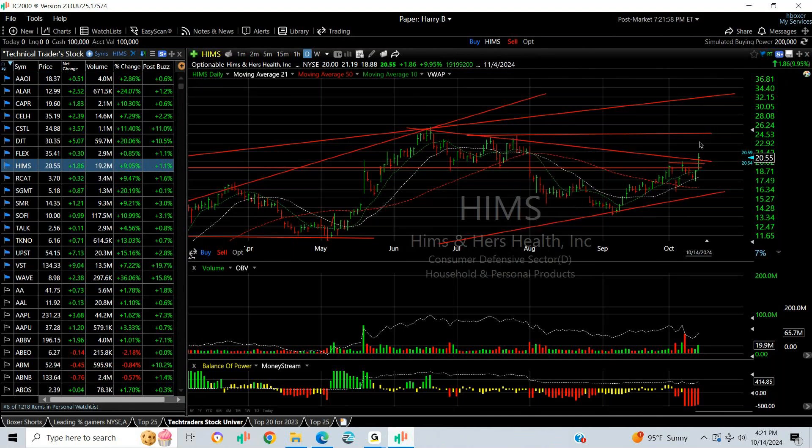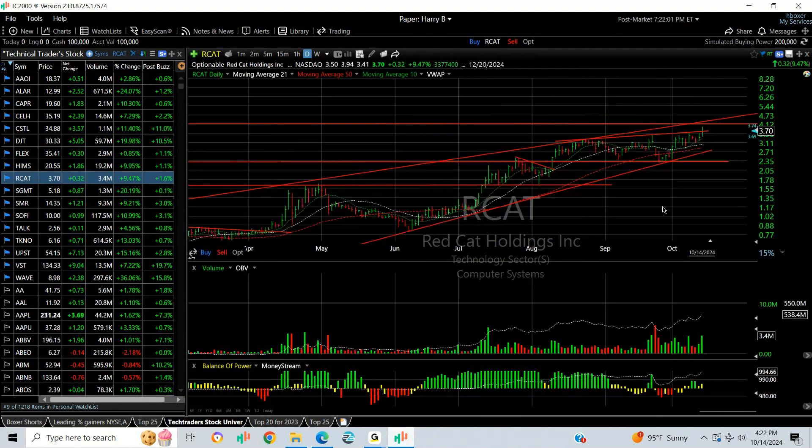HIMS popped — an inverse head-and-shoulders type pattern. The declining top resistance line was taken out; it closed above that. I'm now looking for a move to 24.50.